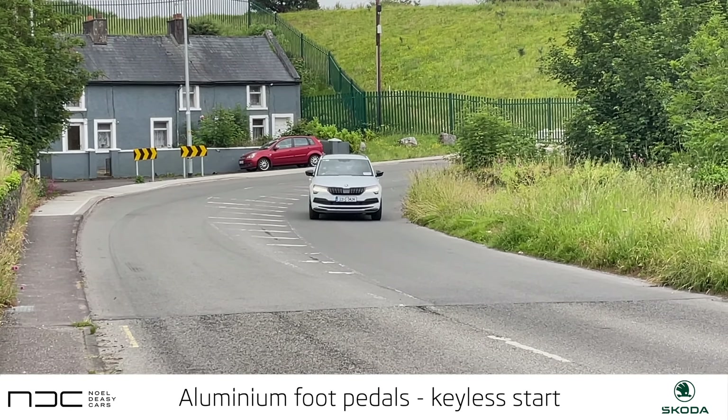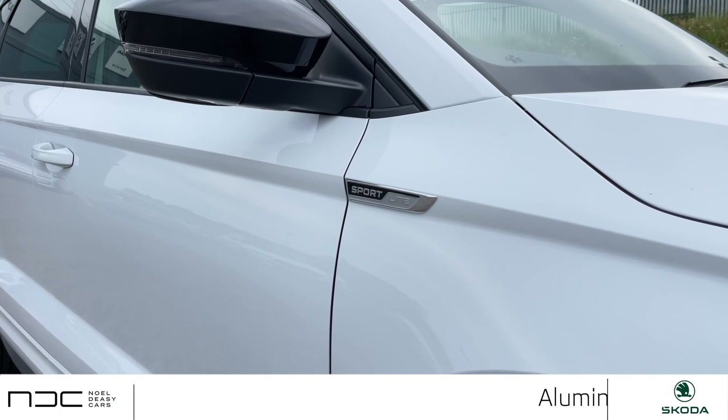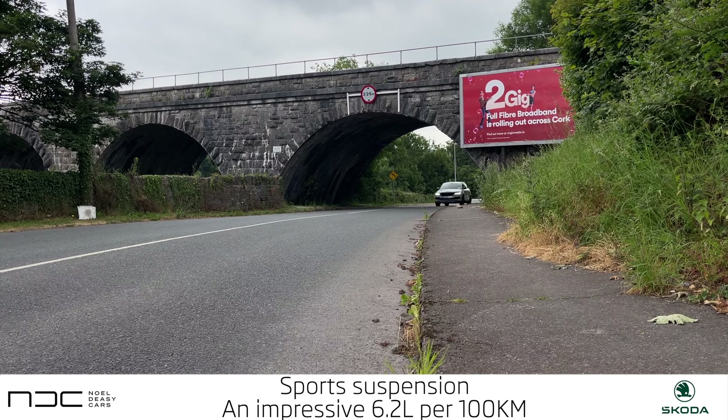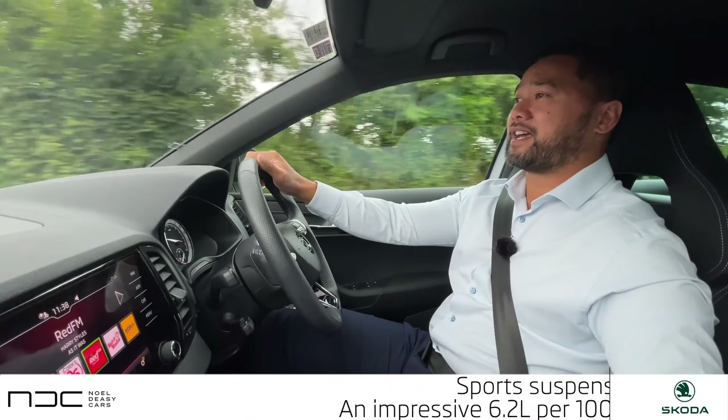With the perforations in the leather, it's unrivalled on the road with spectacular handling — compliments of the stiffer springs only present in the Sportline trim. The pickup of the 1.5 TSI engine is fast and quiet.